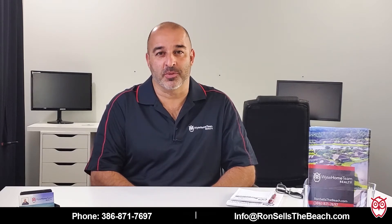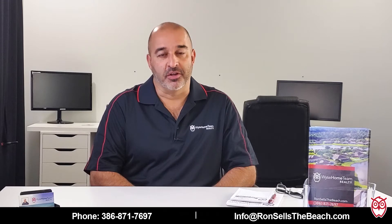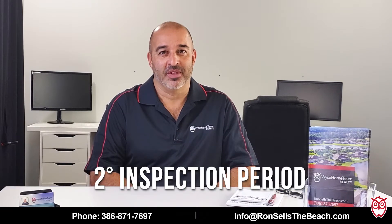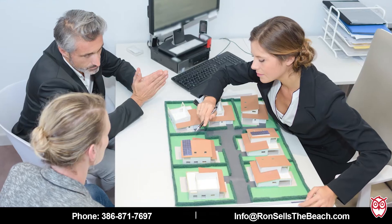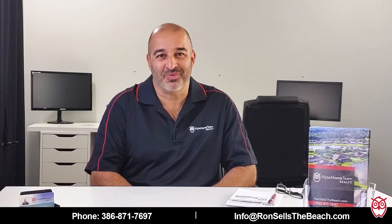The first thing you want to do of course is to put your escrow deposit down so you bind your contract. Immediately thereafter we need to talk about the inspection period. If you've got 7 or 10 or 15 days, you've got to complete all of your inspections. Make sure that the house checks out and that you're happy with it — and in most cases it will go that way.